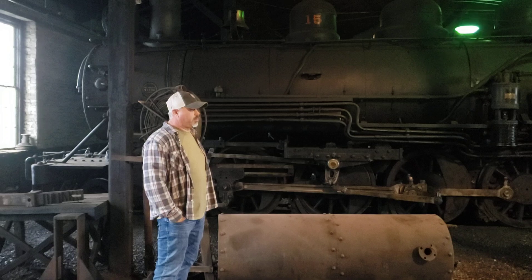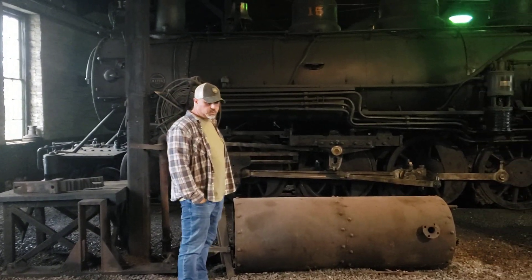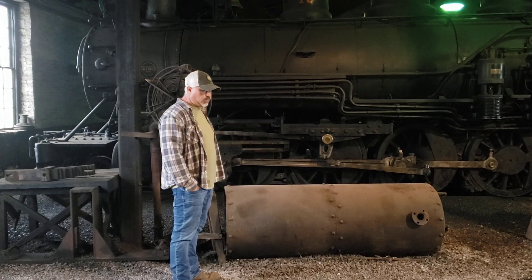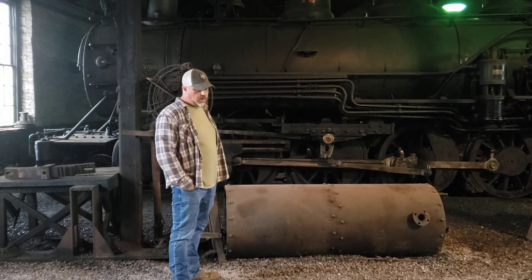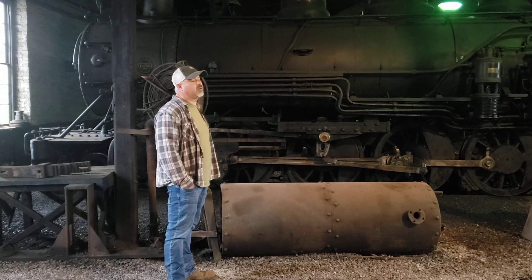The big pressing questions everybody has are two: one, when are we getting to Colgate Grove — well, we answered that — and the second one is, when is the 16 going to be running? And I will just tell you: not today.